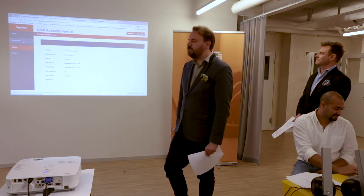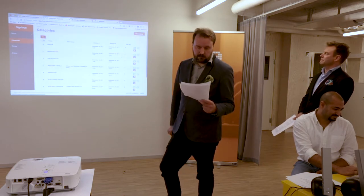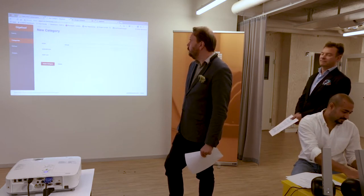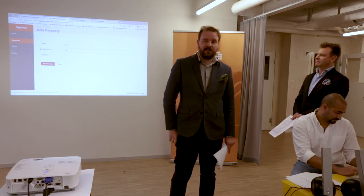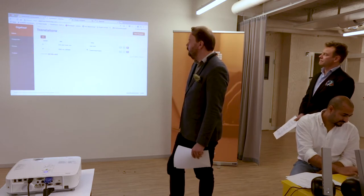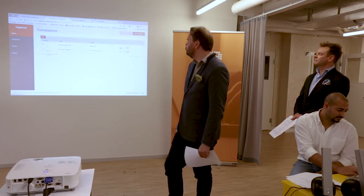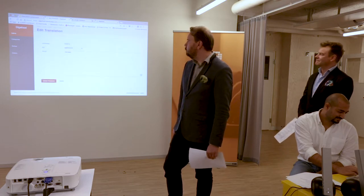You can do the same thing with categories. There's also a language/translation section where you can customize the text on the order pages. For example, the menu was showing 'Hello World' — that's a placeholder we can change here.